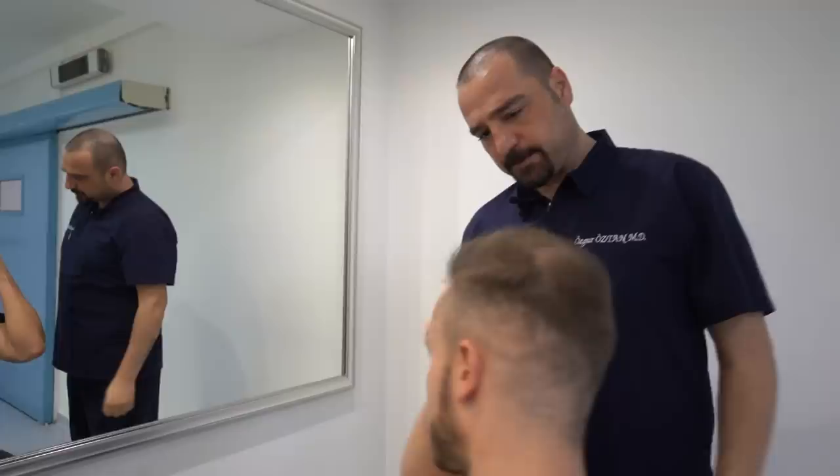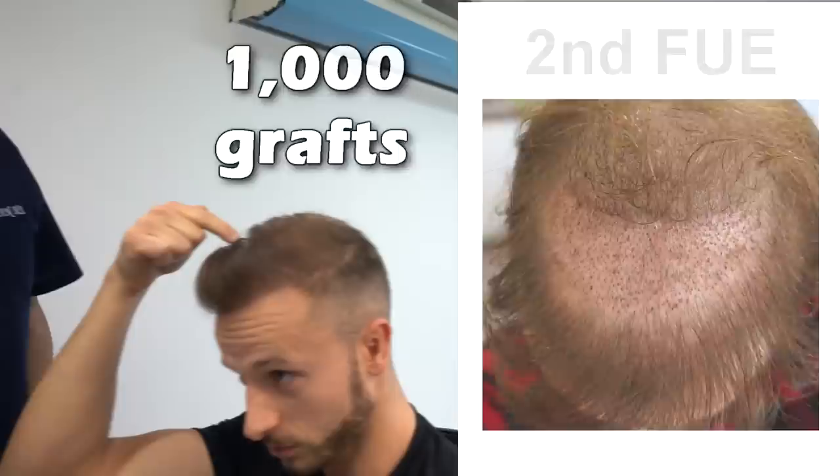How many surgeries have you had? So I had two surgeries. The first one was done on the frontal hair on the central region — 3,500 grafts. The second one behind the previously implanted zone — 1,000 grafts. So we have 4,500 total.